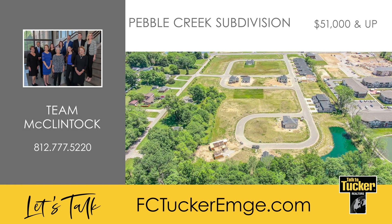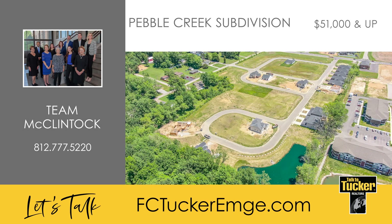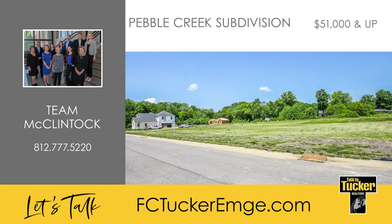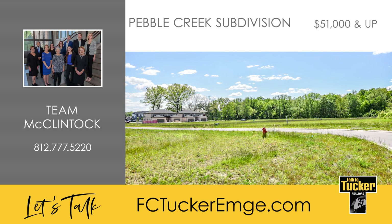Pebble Creek is a newly-platted subdivision in Newburgh, located at the southwest corner of Bell and Van Roads. Pebble Creek offers townhome options as well as single-family homes and has many lots available, including wooded and corner lots. Pebble Creek is conveniently located close to restaurants, shopping, health care, and the Warwick Wellness Trail. Pebble Creek is in the Castle Elementary and Castle North School Districts. Select your lot today and build with the developer Ruxam, or use the builder of your choice. Talk to Team McClintock at 812-777-5220.